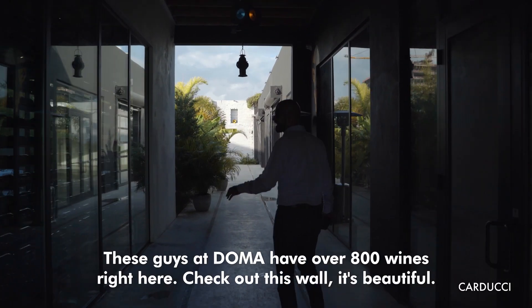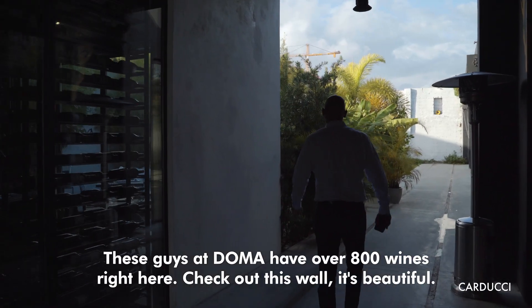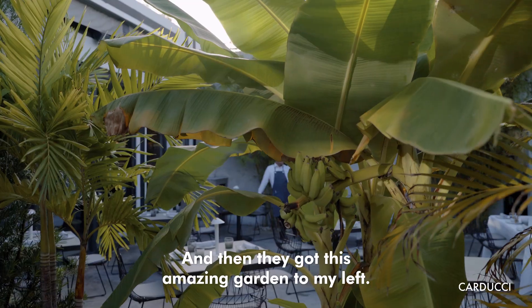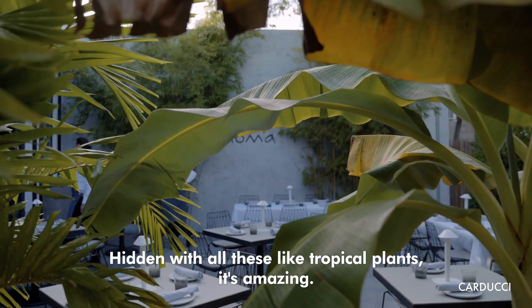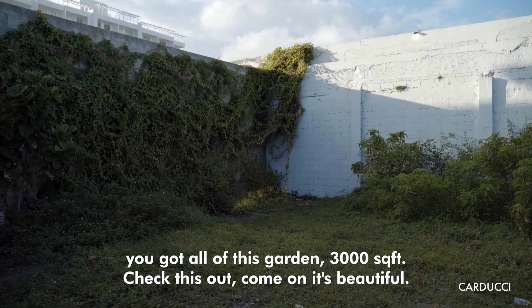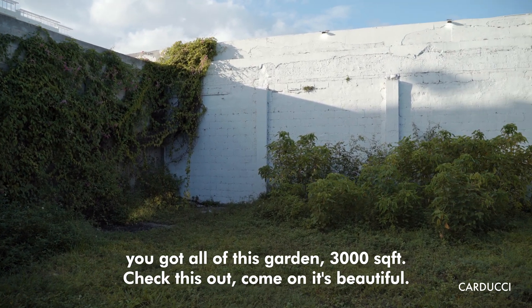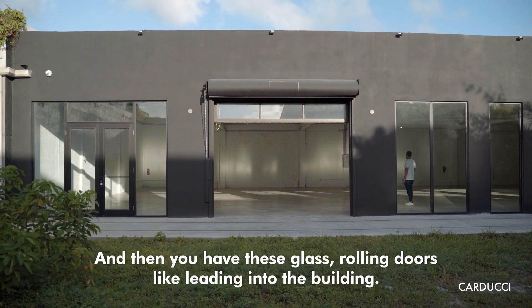The guys at Doma have over 800 wines — check out this wall, it's beautiful. They've got this amazing hidden garden to the left with all these tropical plants, it's incredible. And whoever takes this space gets all of these gardens — 3,000 square feet. Come on, it's beautiful. And then you have these glass rolling doors that lead into the building.